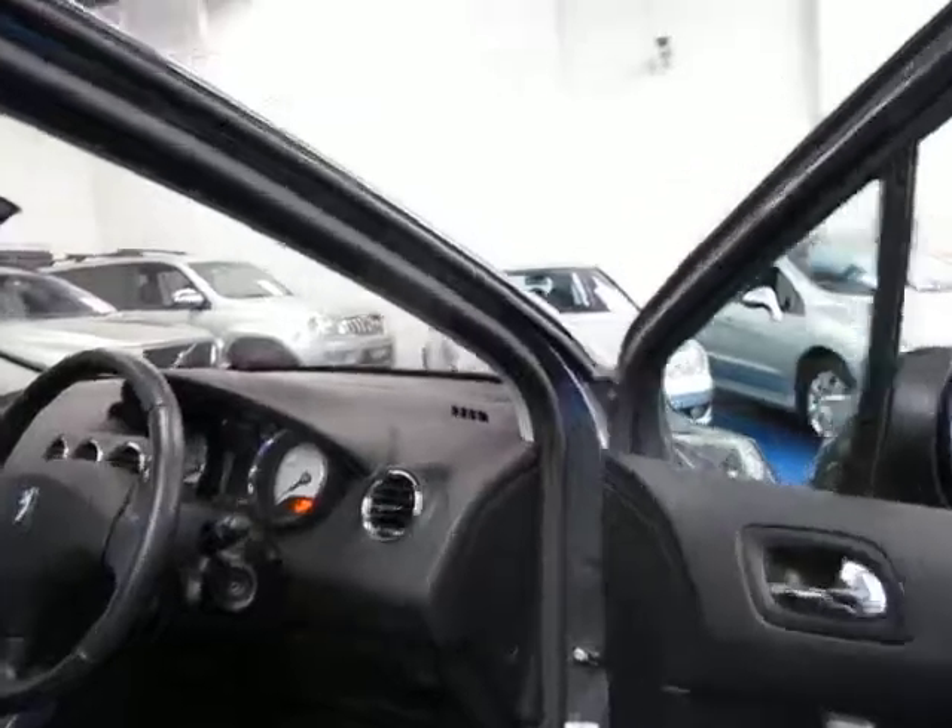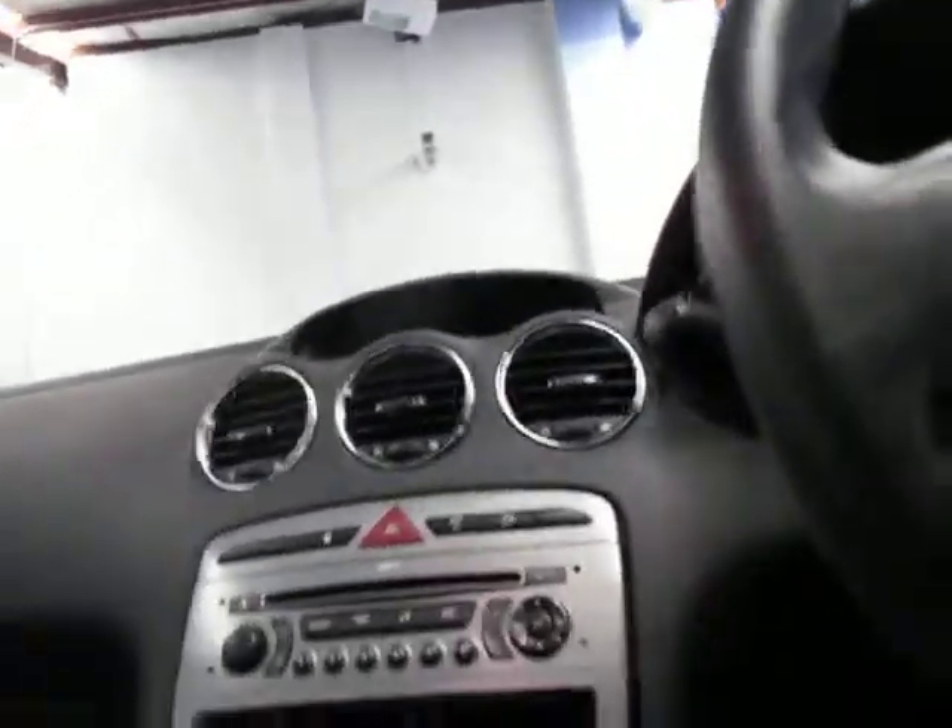It has automatic headlights and automatic wipers. You can control the radio through the controls behind the steering wheel here, which makes it a lot easier.